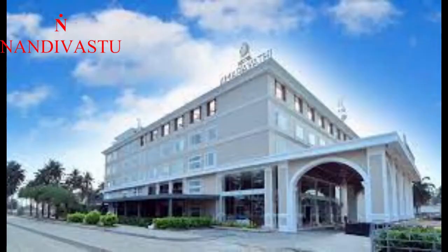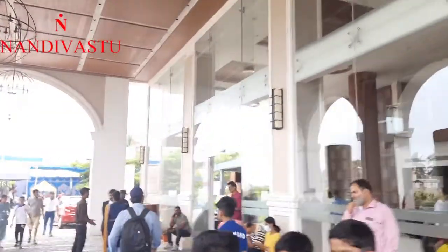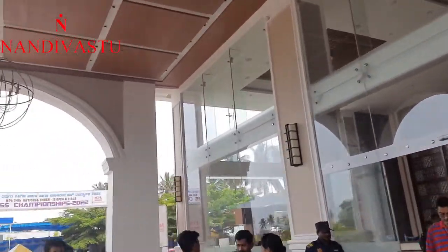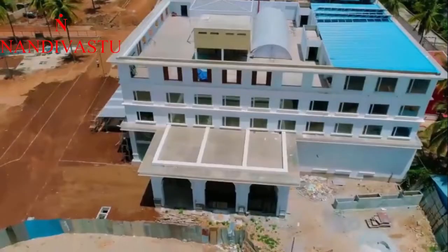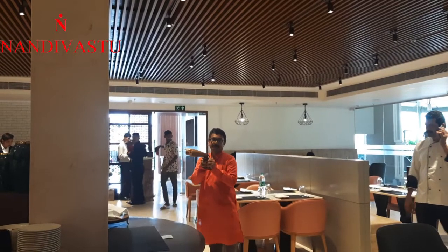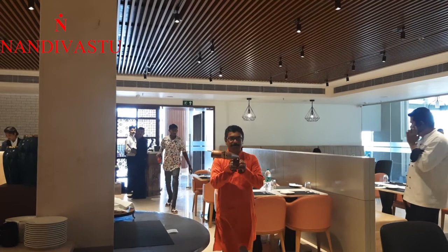This is the northeast view of the hotel, and this is the hotel lobby which you are seeing. When we go inside there are some low energy levels — we found an energy depreciation in the Vayavya Moola, that is in the northwest corner. After rectification it came positive.